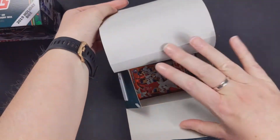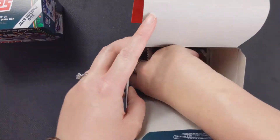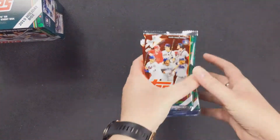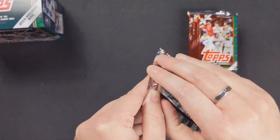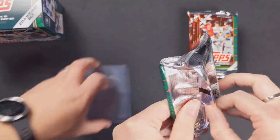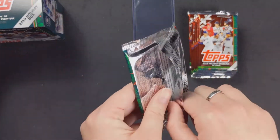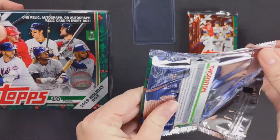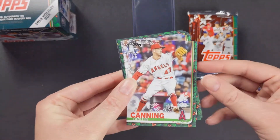I think we hit some insert stuff on this last time — maybe an auto or something? I can't remember. It's been a while since we did the Christmas ones. So each of these has either a relic, an autograph, or an autograph relic. Here's hoping we get something decent.